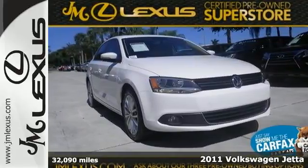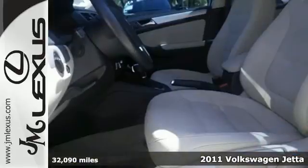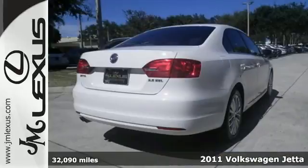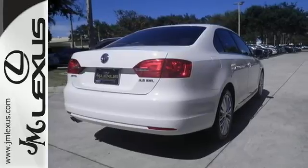Here's a 2011 Volkswagen Jetta. Power steering, child safety locks, emergency braking assist, McPherson strut front suspension, and a split folding rear seat back all come standard.